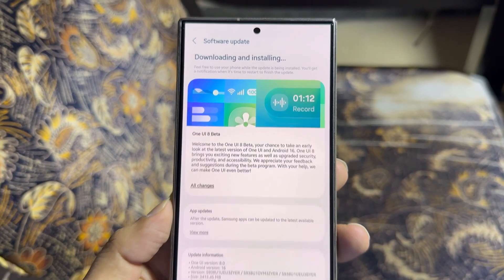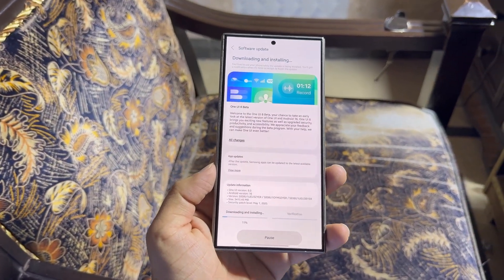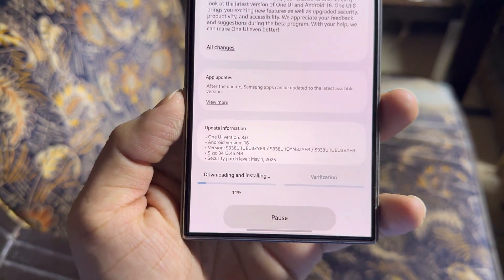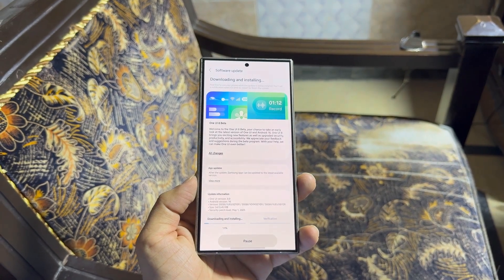Samsung is planning to release the One UI 8 Beta for the Galaxy S25 series soon. Alongside the new beta, it may extend the One UI 8 Beta program to more regions like India and Poland, and possibly more devices.